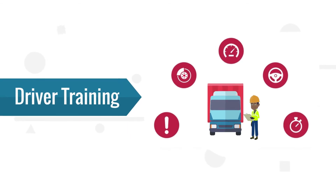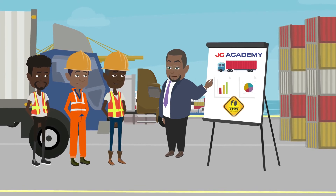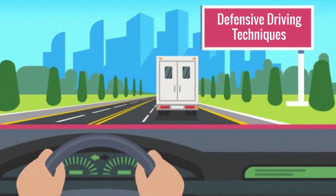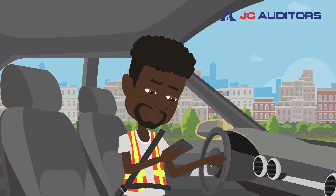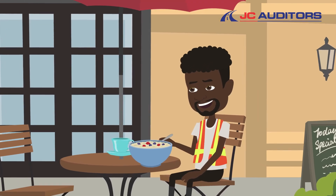Four: driver training. The fourth pillar of the RTMS standard is the requirement for a structured driver training program to be in place. The training program should focus on key criteria, including defensive driving techniques such as keeping a safe following distance, driving at a safe speed, avoiding using a cell phone while driving, and driver health and wellness.